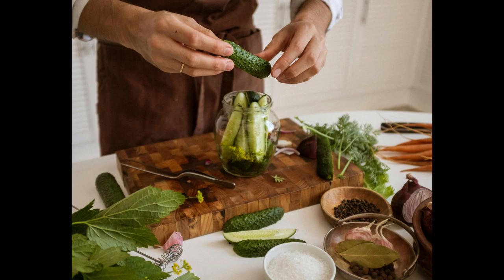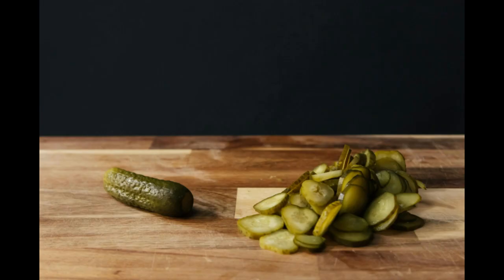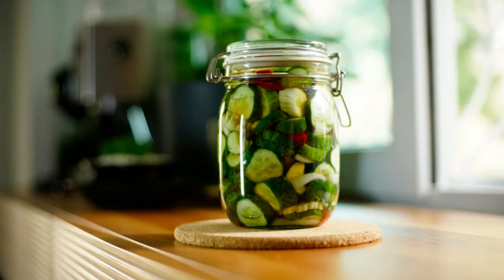Four: perfect the pickling process. Invest time in perfecting your pickling process to achieve consistent quality and flavor. Experiment with different brines, fermentation times, and packaging methods to find the optimal balance.